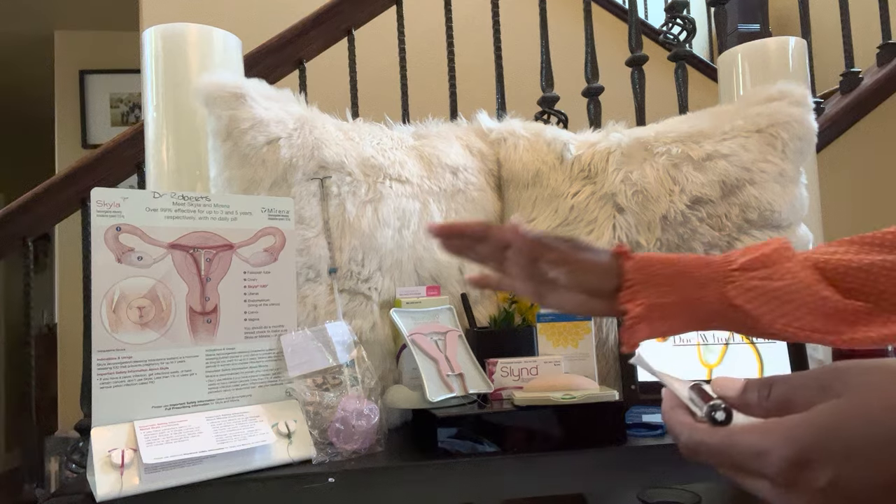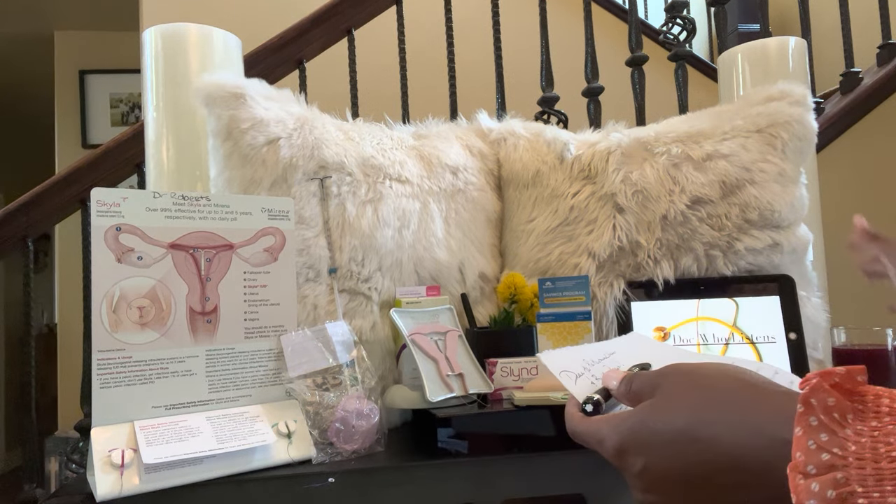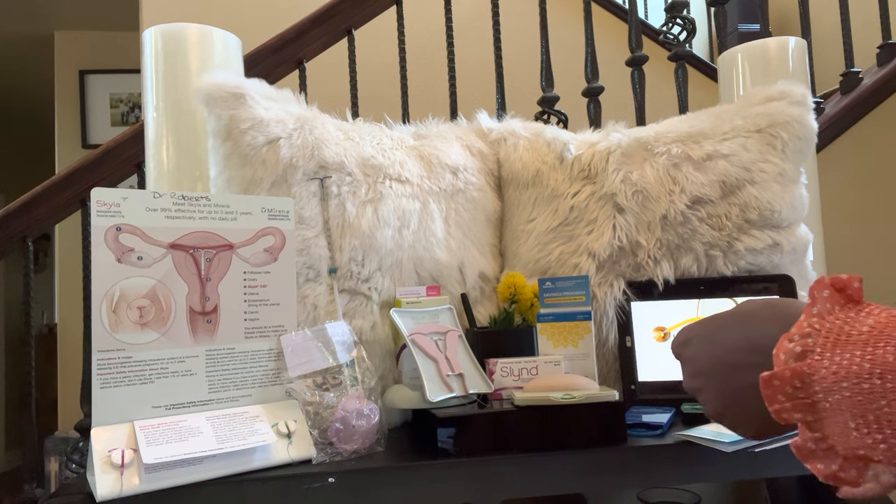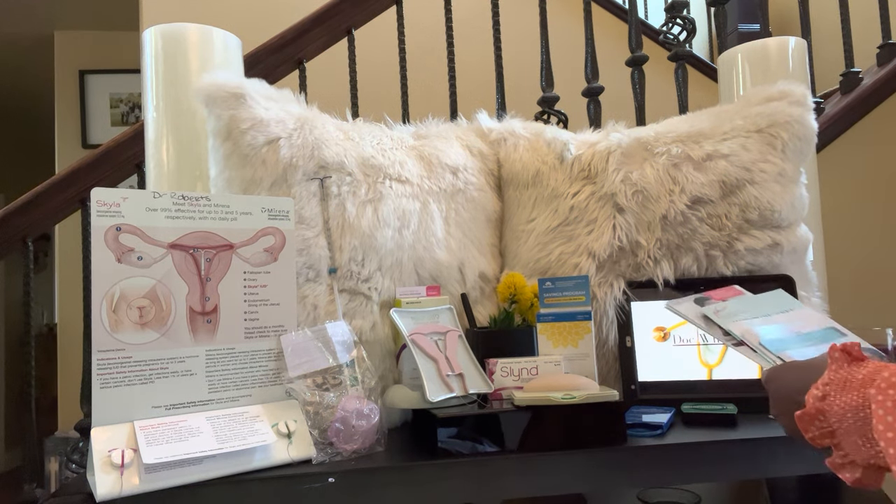What you see here are just some of the options that you have available to you. Let's talk about those options for a moment — the list goes on and on.